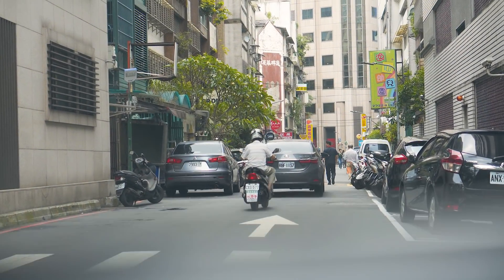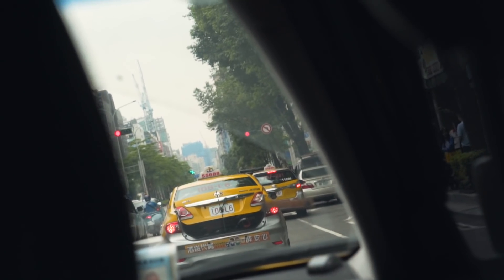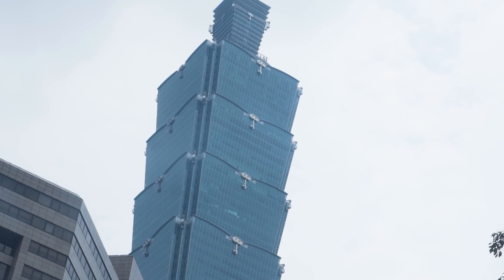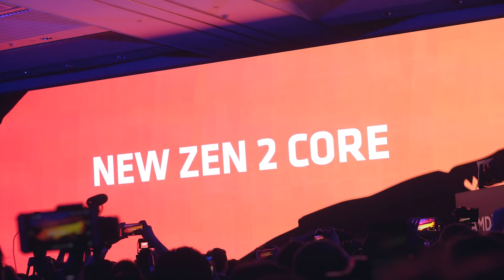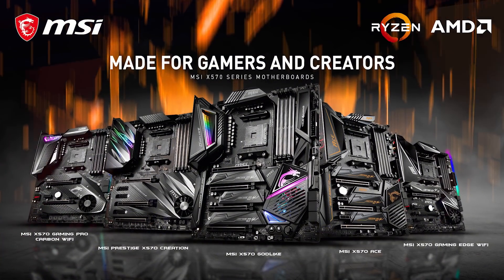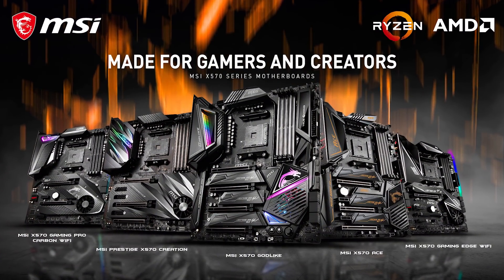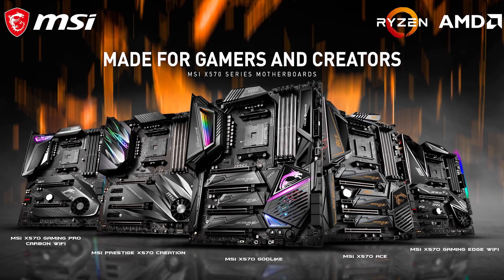Hey, what's up guys, welcome to our first video for Computex 2019 and it's definitely a good one. There's been a ton of anticipation, leaks and hype over what hardware AMD would share at their press conference keynote, and let's just say they did not disappoint. But firstly, a thanks to MSI for sponsoring our trip to Computex 2019 — you can check out their latest AMD X570 motherboards for gamers and creators via the link in the description.